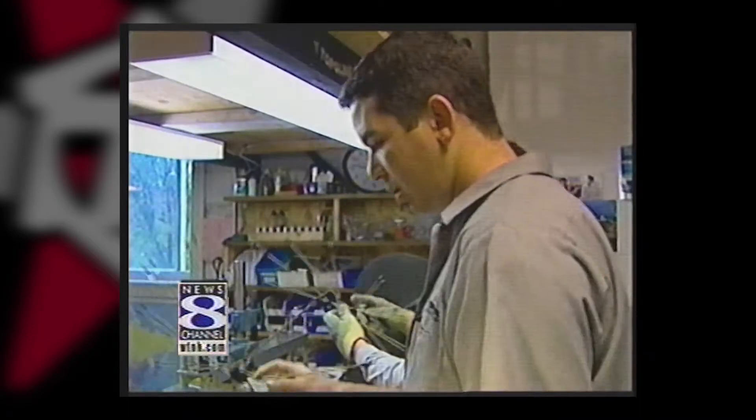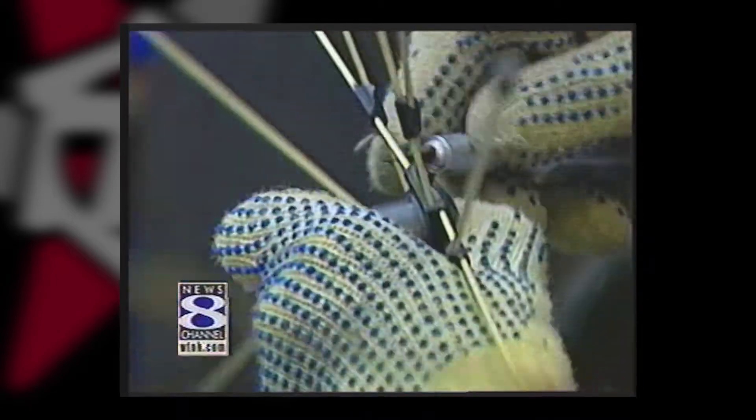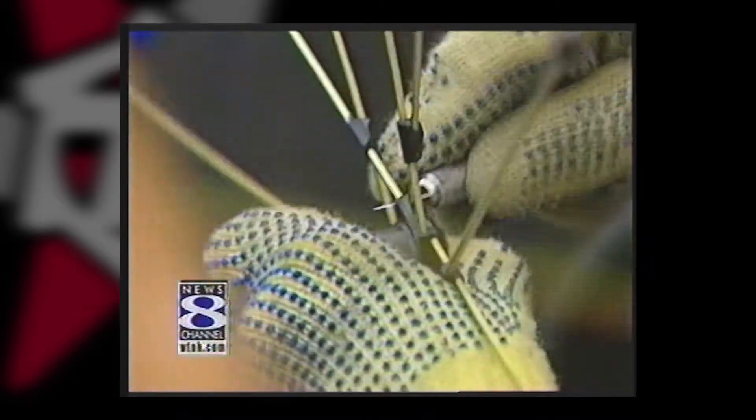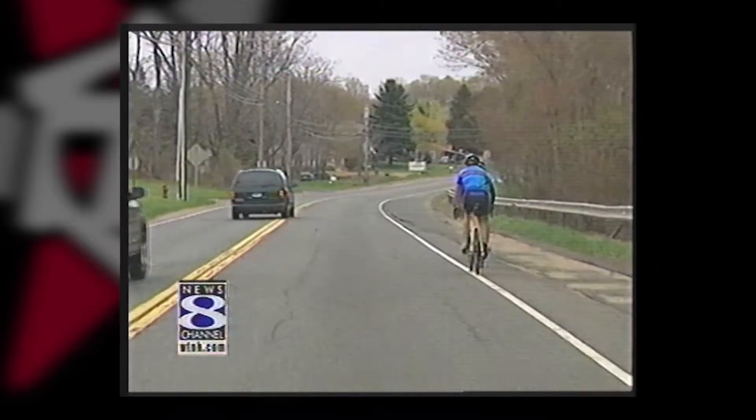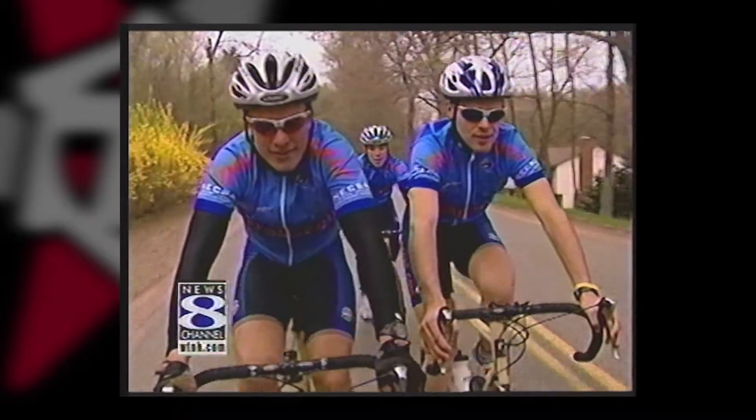The secret lies in the spokes. They aren't made of stainless steel like on most bikes. Spokes are made of carbon fiber and Kevlar in a thermoplastic resin. The better spokes make for a lighter wheel. For cyclists, every gram counts — at least 100 to 200 grams lighter. 200 grams is close to half a pound.